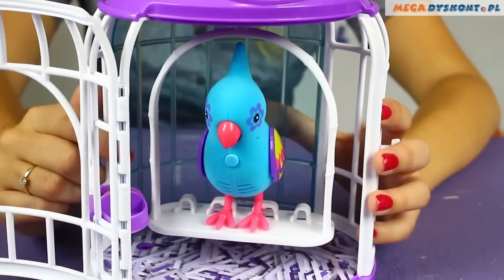Besides singing, our bird can repeat our words. Just press this button and record what you want to say — 'I love you.' He just repeated what I said, and I think it's really, really cute.